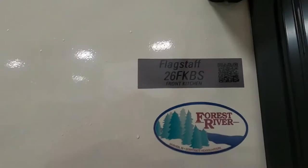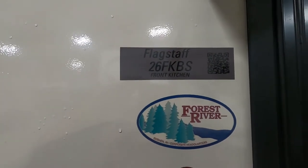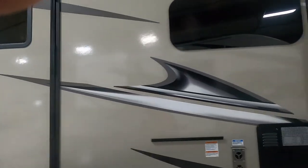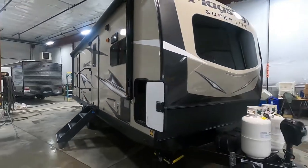Hello, this is Michael at Trayvin's RV Center, here to congratulate you on your purchase of your Flagstaff Superlite 26 FKBS travel trailer. I'm here to show you around it, show you how to use a few things, and help you get the best out of your camping experience.